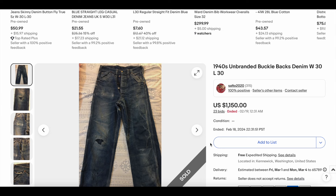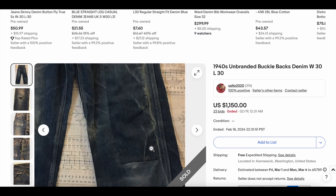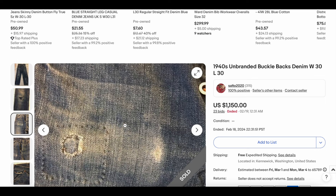Coming in at number 10 this week, we have a 1940s unbranded buckle-back denim, 30x30. Unbranded is interesting. Obviously it has some wear, some repairs — looks pretty cool. There's one of the repairs, super cool. Here are the jeans. We've got some donut button jeans.